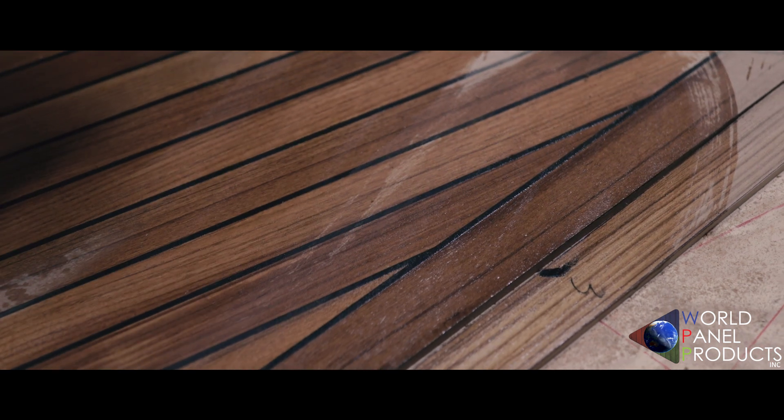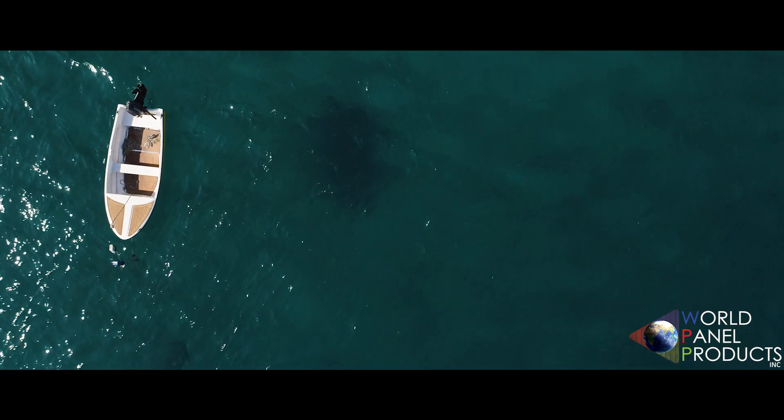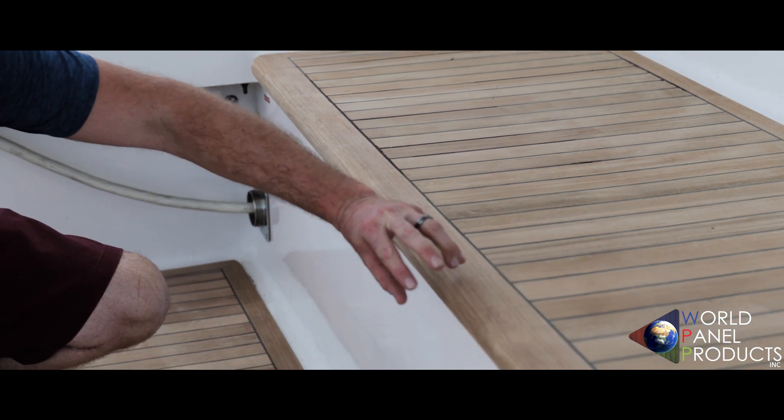Burmese teak lumber has a fantastic oil content. The older the material is, the more saturated it gets — it means it's great for reflecting the sun and most of the salt water. The material that we have is going to have a layer of protection to make sure you're not going to get an easy scratch, dent, or dig.